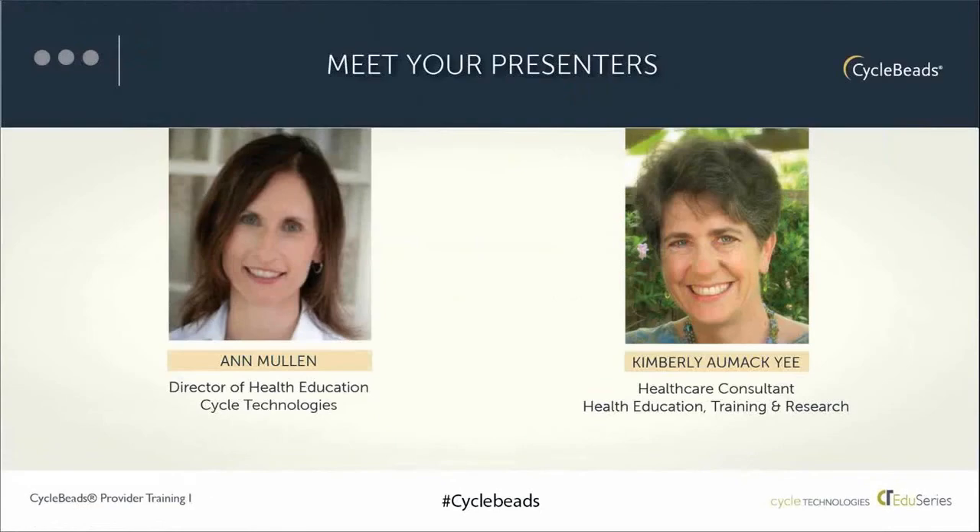This is Anne Mullen with Cycle Technologies. Presenting with me is Kimberly Aumak Yee, who will talk in particular about counseling patients on cycle beads. She has extensive experience in women's health and is very knowledgeable about counseling patients on family planning, including the use of cycle beads. As a healthcare consultant in family planning education, counseling and training, Kimberly has also been involved in operations research around offering cycle beads and looks forward to sharing those lessons learned.